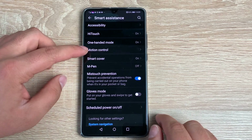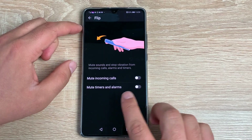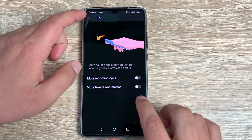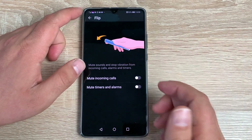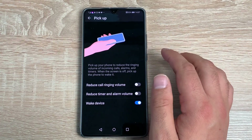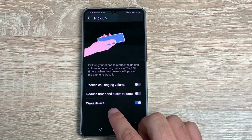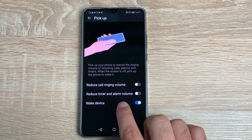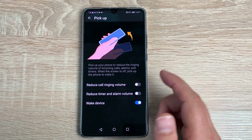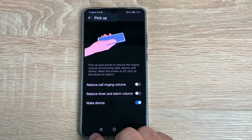You have Motion Control with some great options. First is Flip — you can mute incoming calls, timers, and alarms by flipping your phone screen-down onto a desk or surface. Underneath that you have Pickup — once you pick the device up, it will wake the device, reduce timer and alarm sounds, and also reduce the call ringtone volume. So if you're getting a call and you pick it up, it reduces the volume straight away before you even start answering.